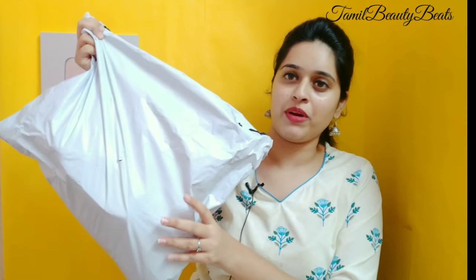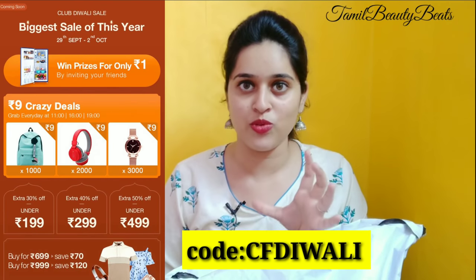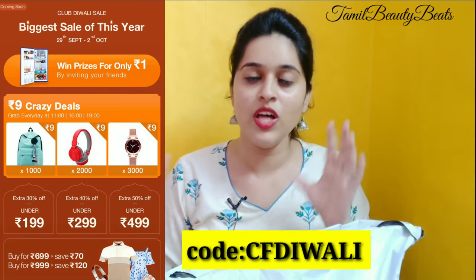In this video, we will see a huge haul video. We will see some things in Club Factory. Club Factory has a low price range — we will see some unbeaten prices. The sale is starting at Club Factory from the 29th of September to October 2nd. You can add items to your cart now. You can install the Club Factory app — there is a link in the description for both Android and iPhone users.